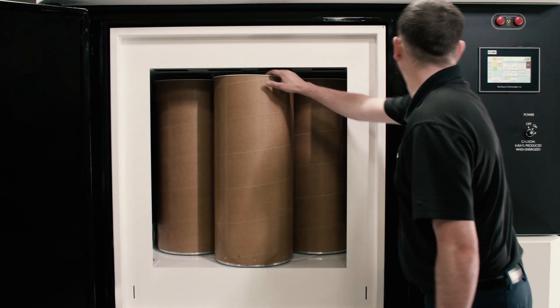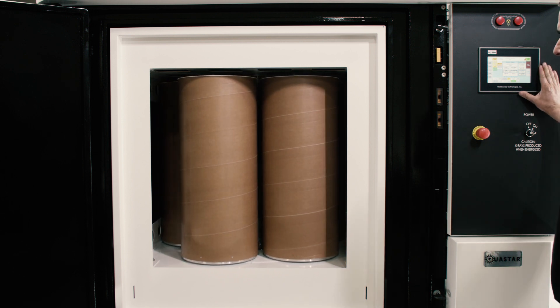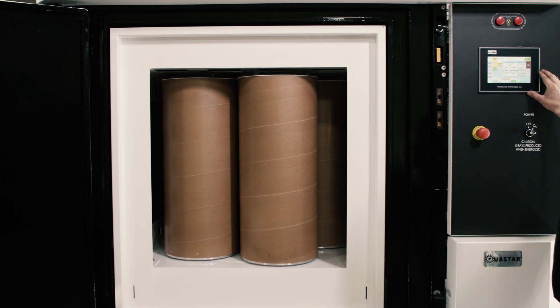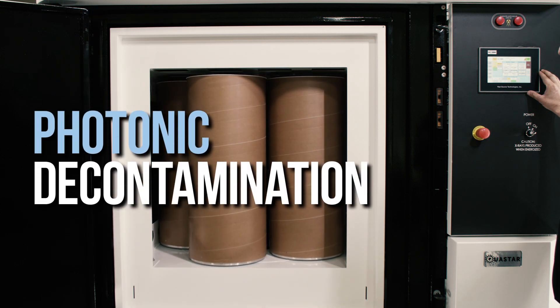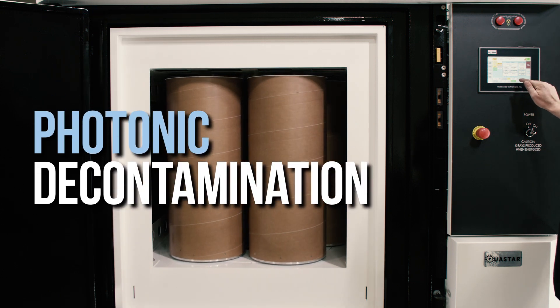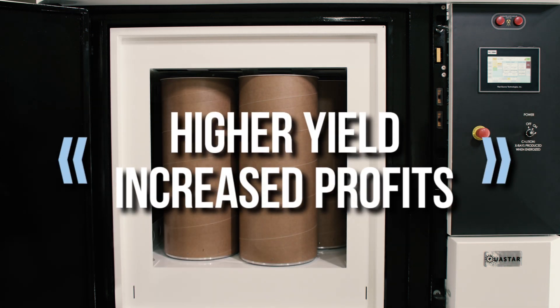The photonic decontamination method is perfect for the cannabis company who needs to mitigate mold, powdery mildew, aspergillus, and other microbes before being tested. With photonic decontamination, the only result you will see is pass, each time, every time. Passing microbial testing translates into higher yield and increased profits.